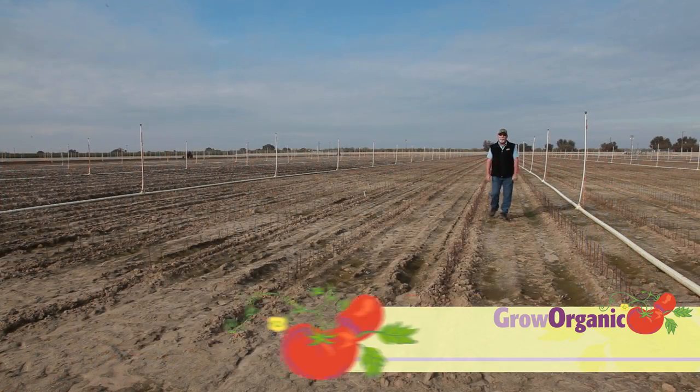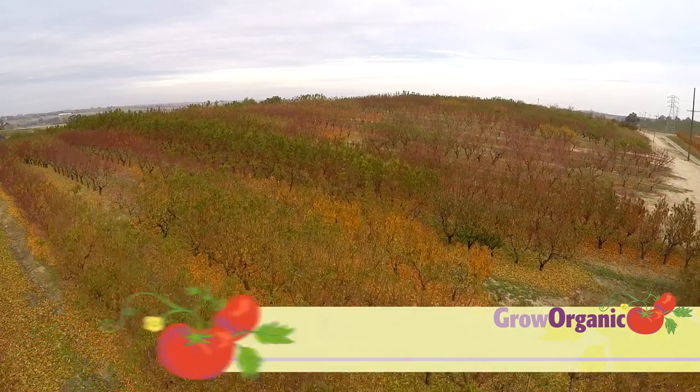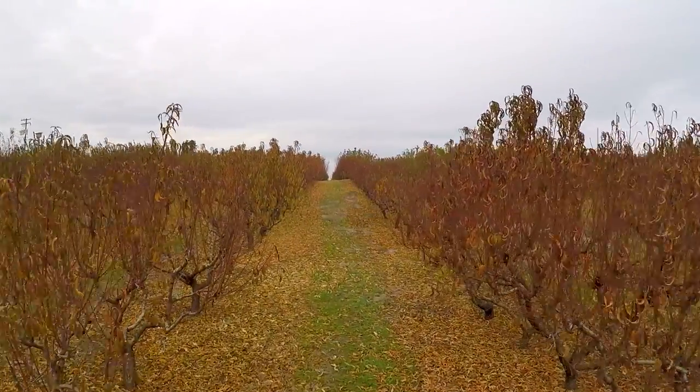Hey everybody, I'm Tom Spellman with Dave Wilson Nursery. It's a mid-fall day here at the nursery and I'm here with some of the representatives from Peaceful Valley Farm Supply. We're touring them through the nursery and showing them the process of growing our trees.